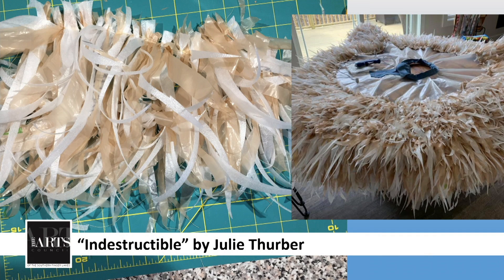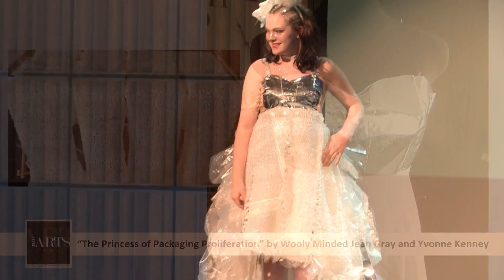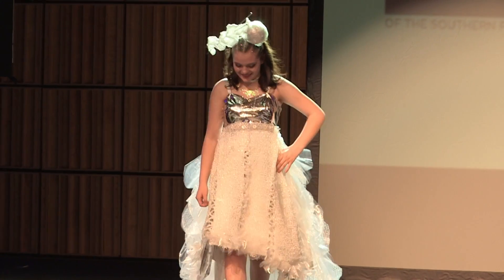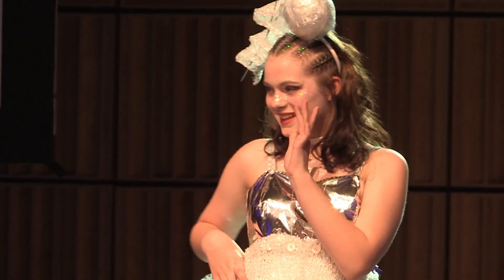Our next design is from Jean Grey and Yvonne Kenny from Wooly Minded. The model is Caroline Rexford. We like to call her also the Princess of Packaging Proliferation.